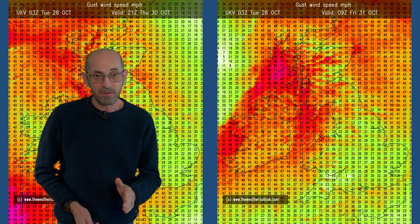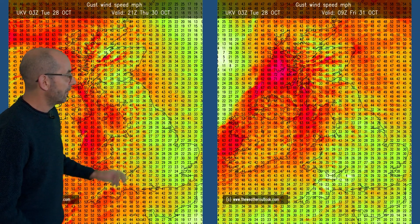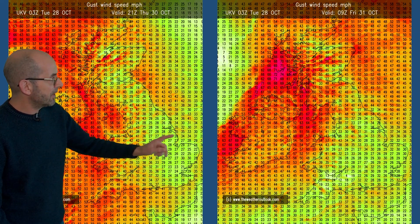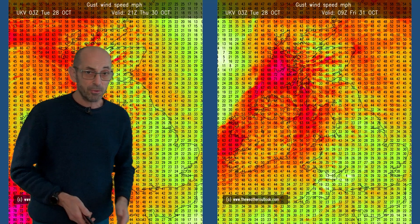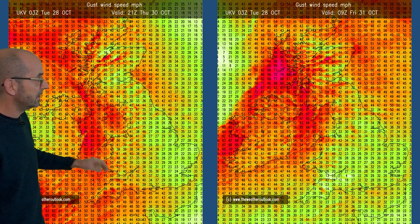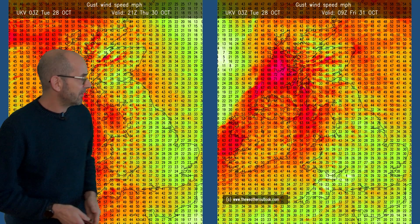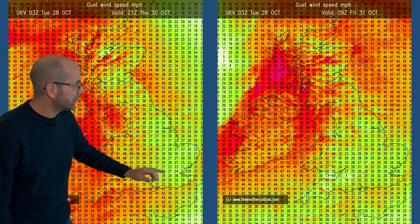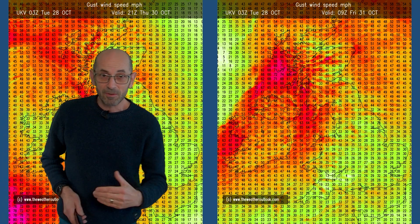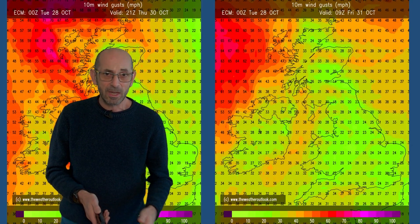More concerning than temperatures, or at least more significant, will be the strength of the winds. The chart on the left is Thursday evening, the one on the right Friday morning, both from the UKV model. The strongest winds are shown in the west of Britain and the Irish Sea, where gusts of between 50 and 70 miles an hour are possible. But even in central and eastern areas it's going to be a blustery picture, although I don't think the winds are going to be causing too many problems in mainland Britain. It is the coastal counties and the Irish Sea where it does look as though they could be problematic.